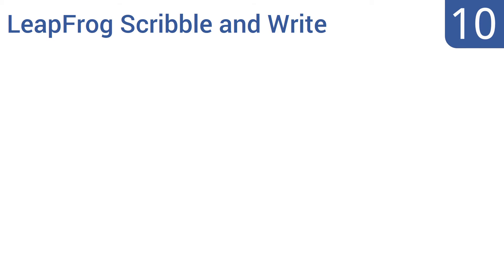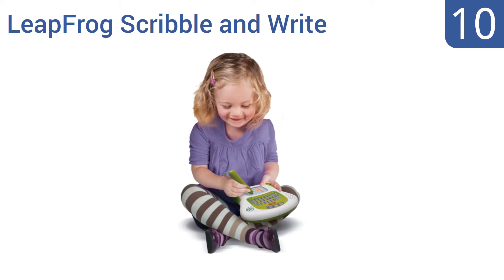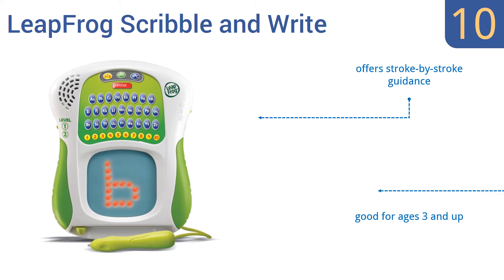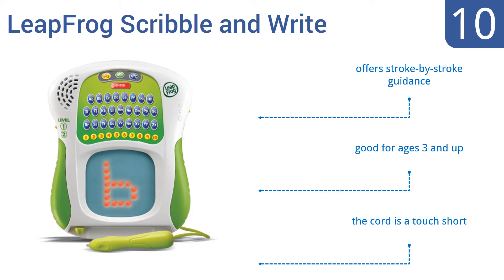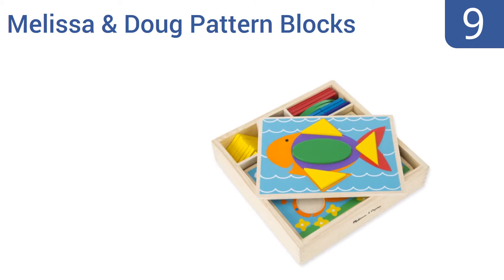Starting off our list at number 10, the LeapFrog Scribble and Write has a unique light tracing learning system that teaches children how to write numbers and letters. It comes with an easy-grip stylus that's perfect for small hands and promotes proper finger placement on writing utensils. It offers stroke-by-stroke guidance and is good for ages 3 and up. However, the cord is a touch short.